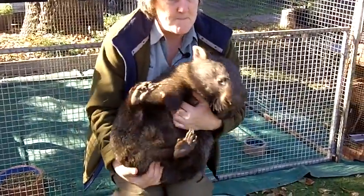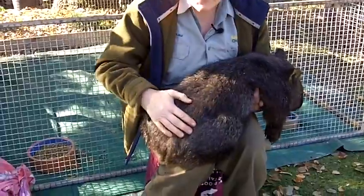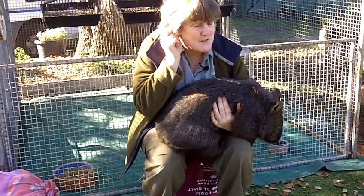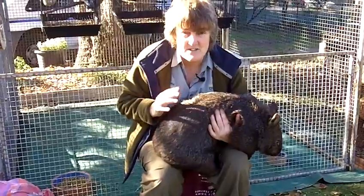Now have a look at the wombat's bottom. This here is solid cartilage — I don't know if you can hear that, it's pretty solid. Cartilage is what our noses and ears are made of. It's like a rubbery bone. It's very solid and helps her to protect herself from predators.